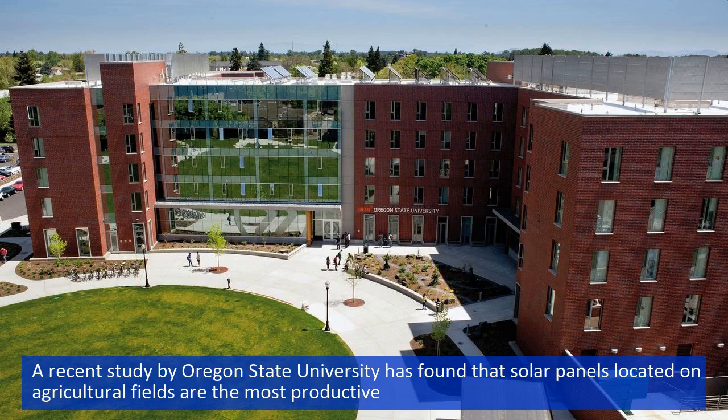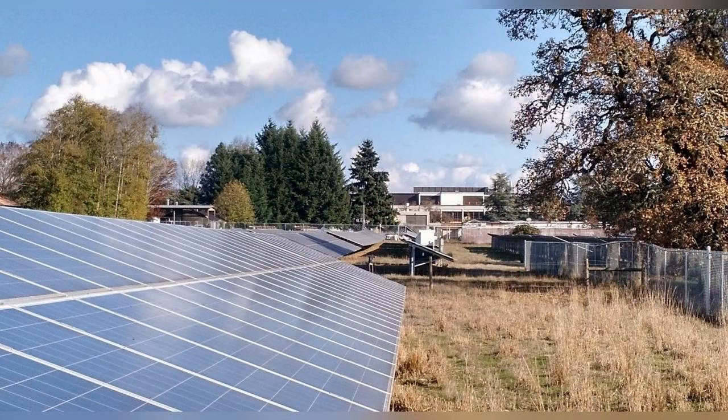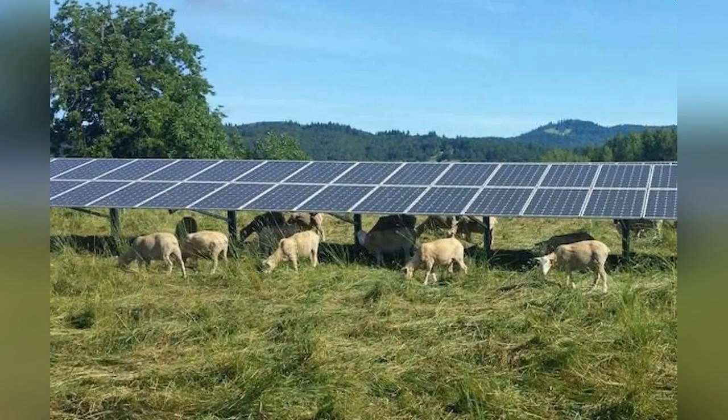A recent study by Oregon State University has found that solar panels located on agricultural fields are the most productive. This idea of co-developing the same area of land is called agrivoltaics, and this study has determined that if less than 1% of agricultural land was co-developed with solar panels, the resulting energy would be enough to fulfill the global electric energy demand.